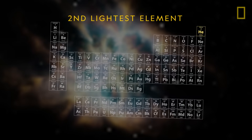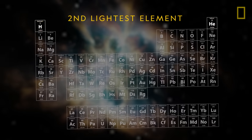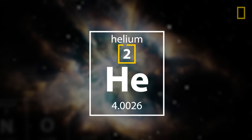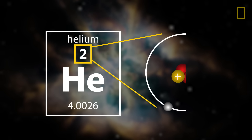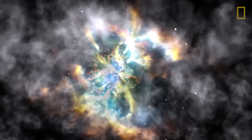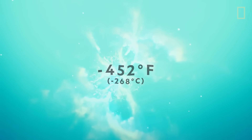Helium is the second lightest element, second only to hydrogen. It's located near the top of the periodic table, coming in at atomic number two, meaning it has two protons in its core. It's usually found in gas form, but turns into liquid below negative 452 degrees Fahrenheit.